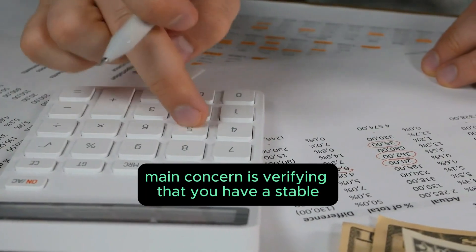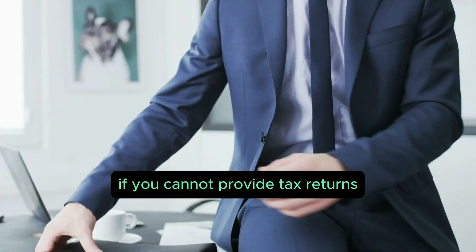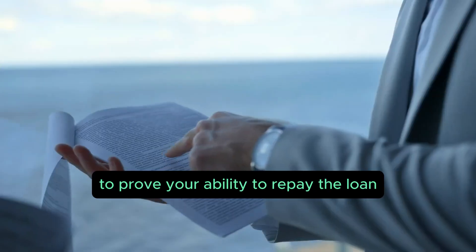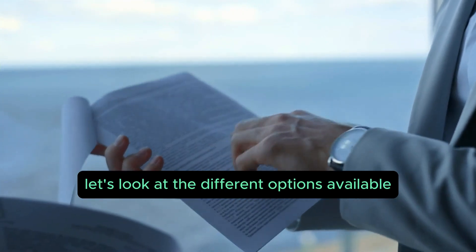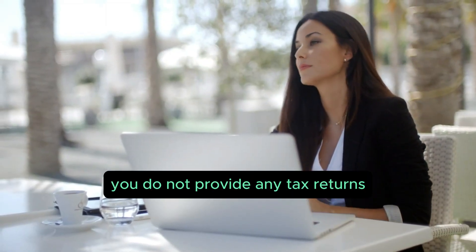For those with a unique income situation, let's dive into the options available. With alternative documentation, lenders' main concern is verifying that you have a stable and sufficient income or assets to make your mortgage payments. If you cannot provide tax returns, you'll need to provide alternative documentation to prove your ability to repay the loan. This route is most commonly used by business owners and real estate investors.